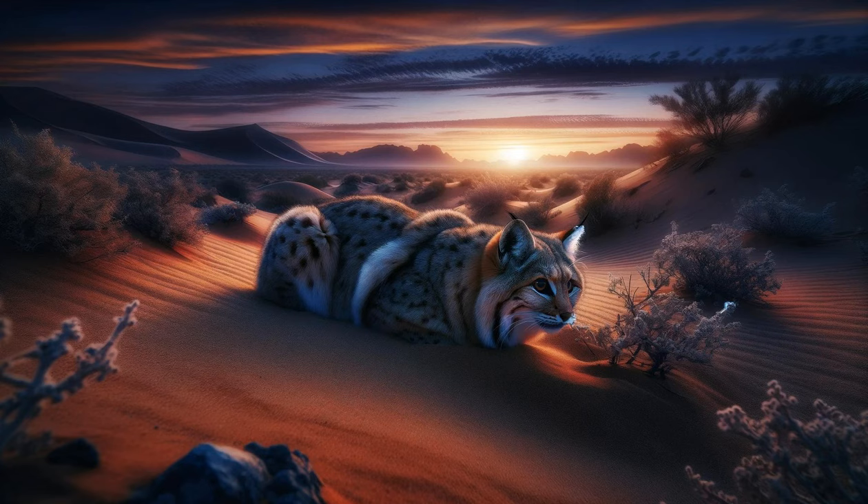The elusive sand cat. The scene shifts to a sand cat camouflaged against the desert backdrop. The camera captures its stealthy movements as it stalks its prey. Close-ups of its fur and footpads show adaptations that enable it to thrive in the deserts of North Africa and Southwest Asia.